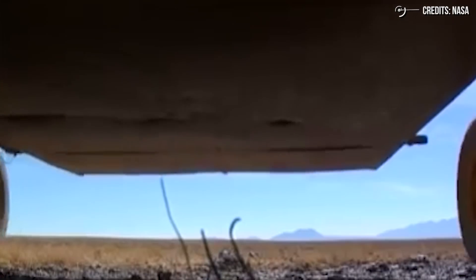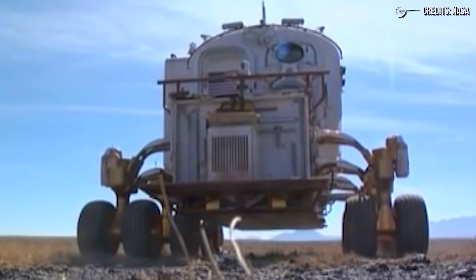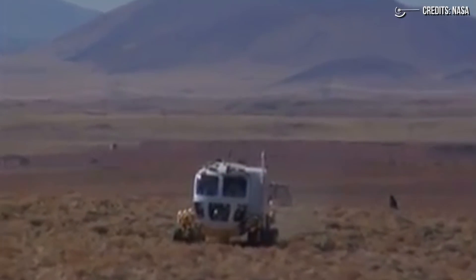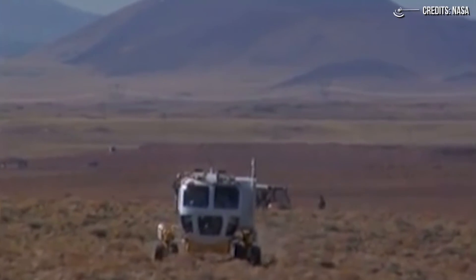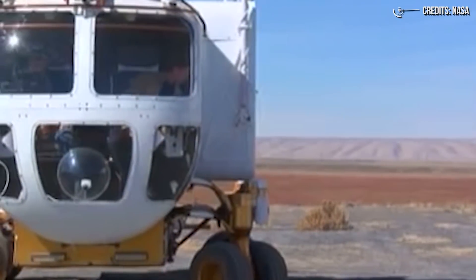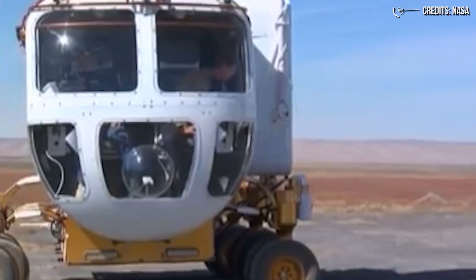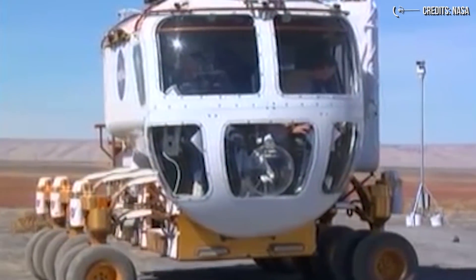The SEV can drive about 10 km per hour in any direction. It's about the size of a pickup truck and can house two astronauts for up to 14 days with sleeping and sanitary facilities. Likewise, the in-space version of the SEV would have the same pressurized cabin on a flying platform, also allowing two astronauts to stay on-site for 14 days. Its wheels can move sideways in a crabbing motion — one of many features that make it skilled at scrambling over rough terrain. The crab-style steering allows the vehicle to turn on a dime with a zero turning radius and drive in any combination of forward and sideways.